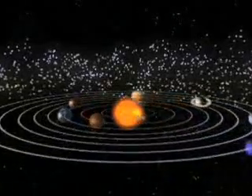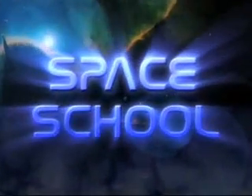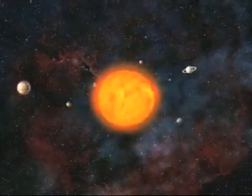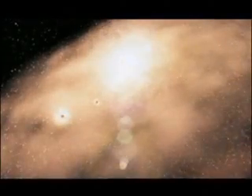Welcome to Space School. Today's topic: at 4.6 billion years old, the solar system. Its planets, including our own Earth, formed out of what was left over after the birth of the Sun.